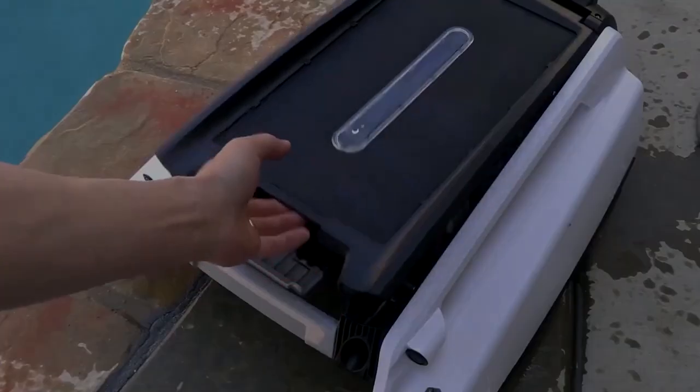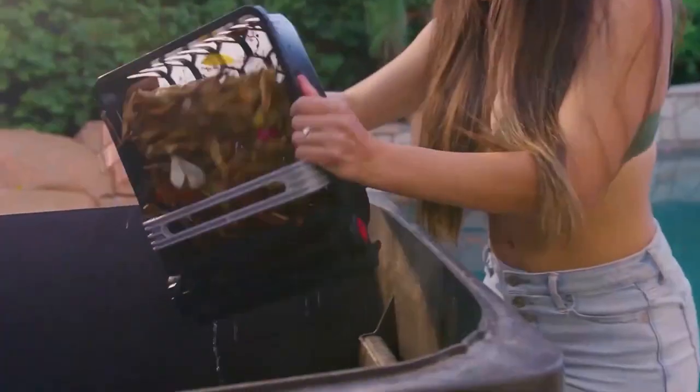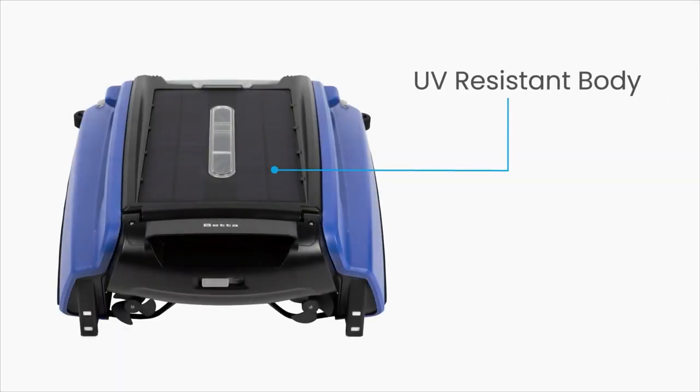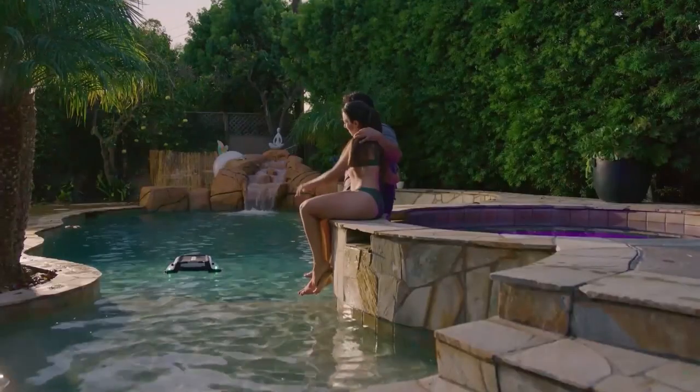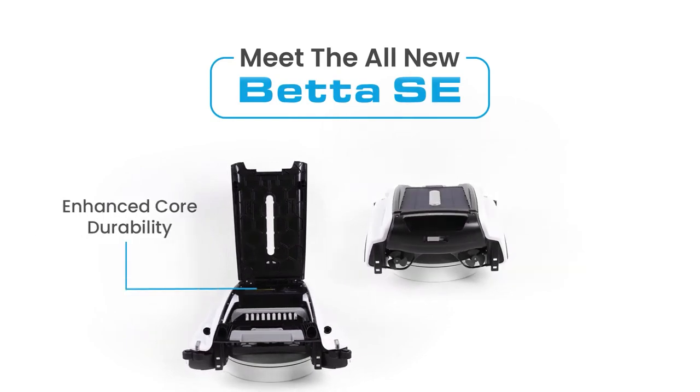The large debris basket is easily accessible, allowing for hassle-free cleaning without removing the unit from the water, and its UV-resistant coating ensures durability against the sun's rays. Experience the future of pool cleaning with the Beta SE 2023.